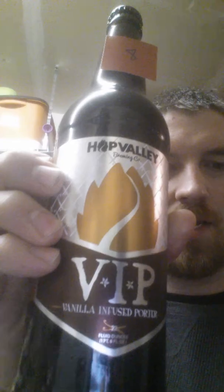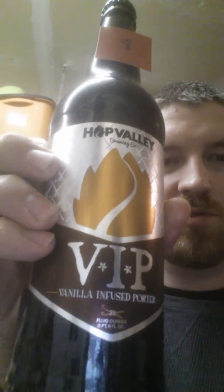I saw this one in the store and picked it out — it looked pretty good. It's another porter, and as I've said before, I kind of like those. It's called the VIP, or Vanilla Infused Porter, by Hop Valley Brewing.